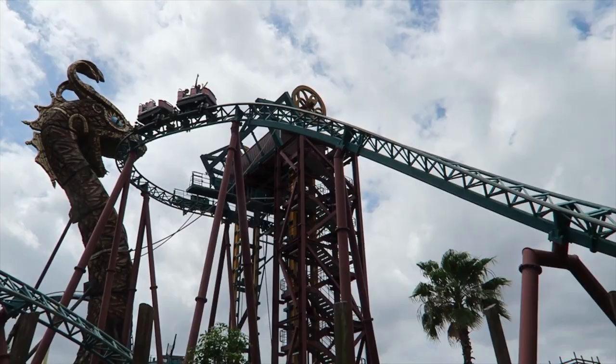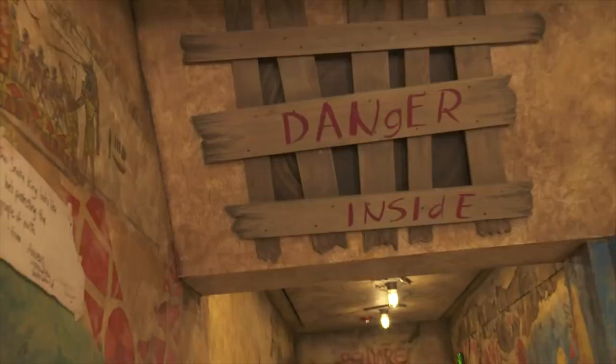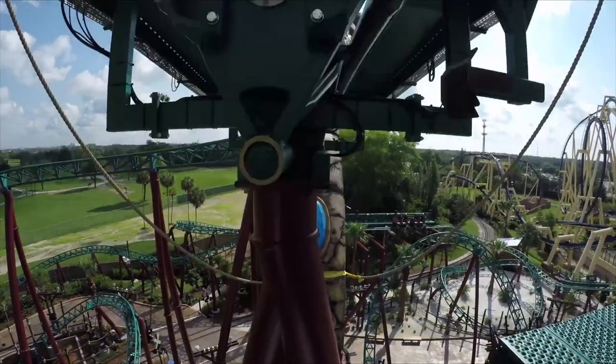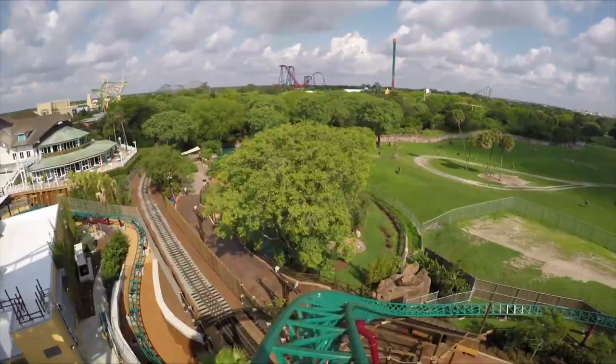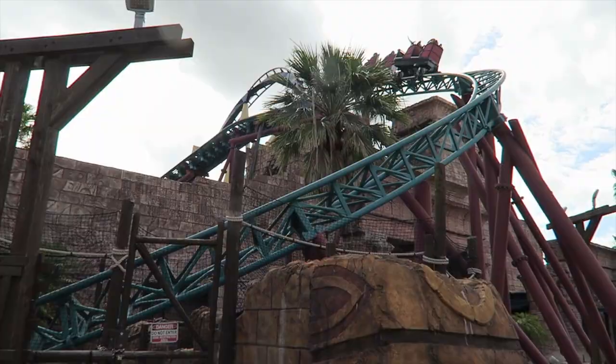The final attraction in Egypt and this guide is the steel spinning roller coaster, Cobra's Curse. Opening in 2016, this highly themed ride includes live snakes in the queue and an expanded storyline that involves a king's curse and amazing theming throughout. Although the coaster doesn't feature any inversions, it will definitely leave you dizzy through the bank turns, helixes, and spinning ride cars.